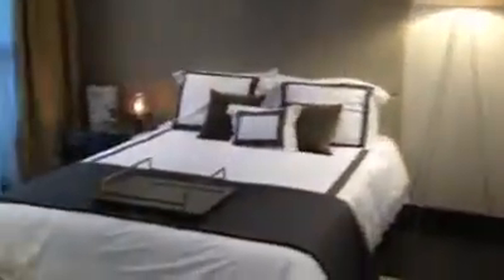You have the master bedroom here with the view, en suite bathroom with a tub and a shower, and a nice walk-in closet.